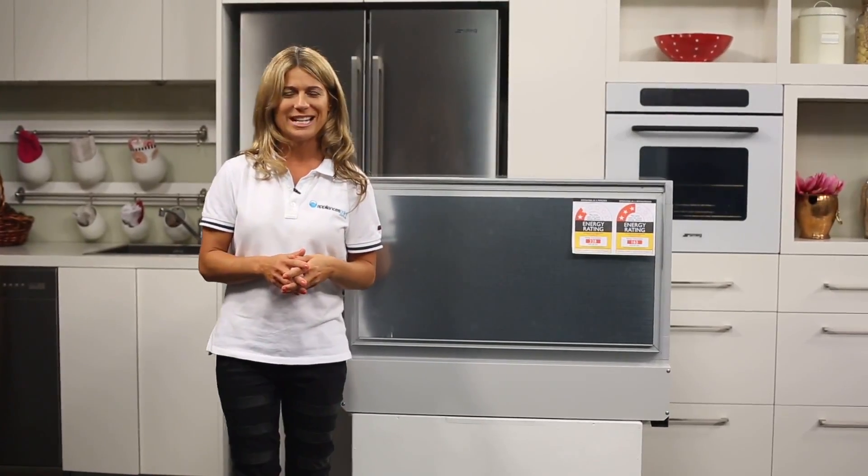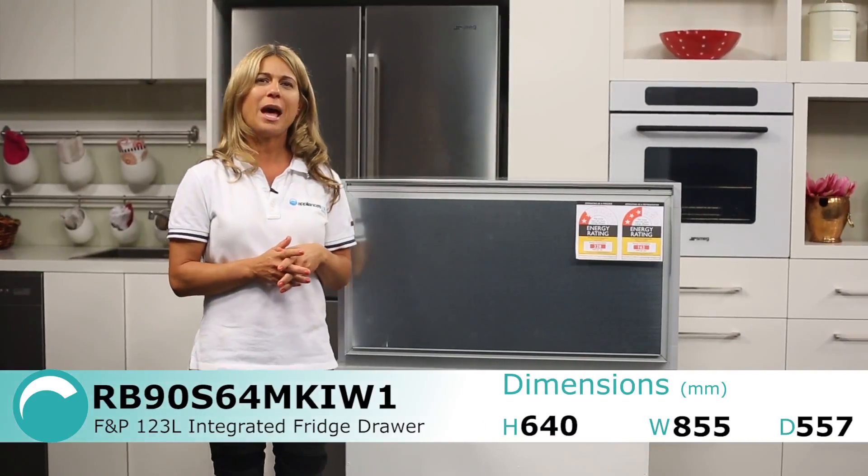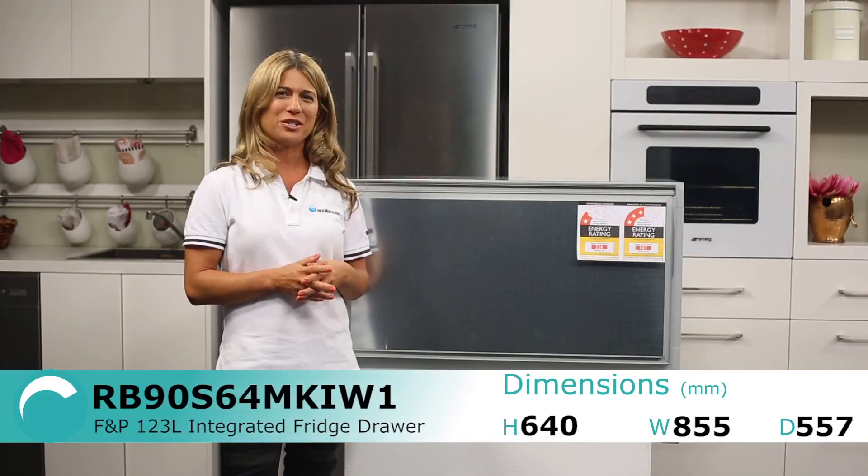Here we have the 123 litre integrated fridge drawer from Fisher & Paykel. This unique fridge option can be used as a handy storage area in small spaces such as under a bench.